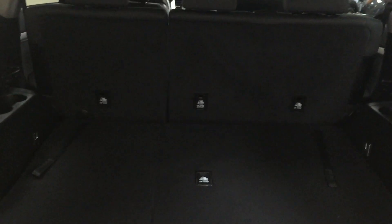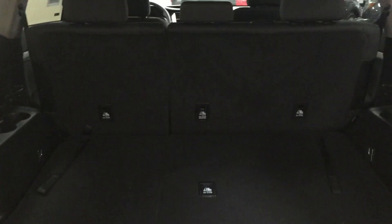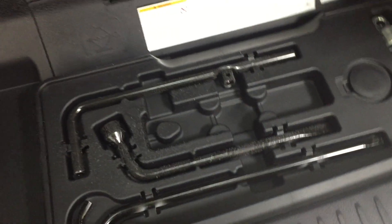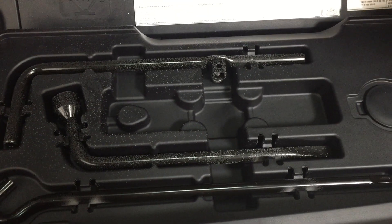You also have that 60/40 split second-row seat, so if you need some additional space for moving larger items you can have those seats folded down as well. Located just underneath the floor here you're going to find your jack or toolkit, as well as under-floor storage where you can hide away some of your valuables — on your left-hand side underneath that pad as well. This is also where you will access your spare tire, which is located just underneath your rear bumper.